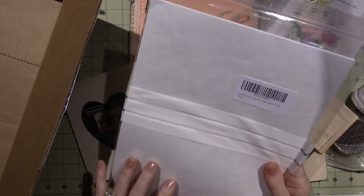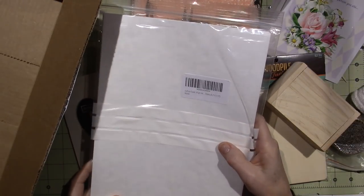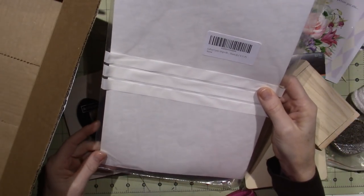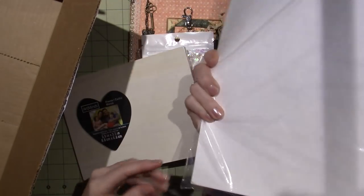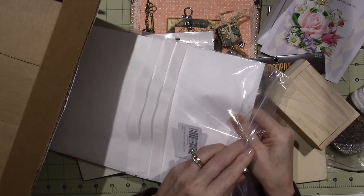And Tyvek! So this is just Tyvek sheets. I always use the envelopes — I'll go to Joann's and get Tyvek envelopes and then just take them apart and use them. But this looks like they actually sell it in sheets, 8.3 by 11 by 7. I have to see what you can do with this — I actually think I just saw a video about working with Tyvek.